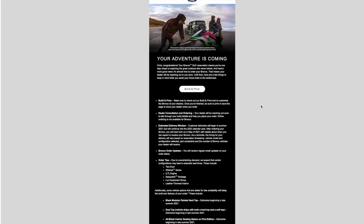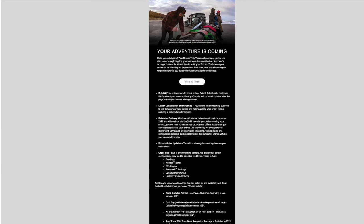So then today I got my email, and it said — your adventure is coming. Congratulations on your new Bronco. You can build for price. The consulting and ordering will be coming from your dealer. Estimated delivery windows will begin in the summer of 2021 and continue until the 2022 calendar year. After ordering your Bronco, you will hear from us in May 2021 with details about when you'll take delivery. So that's about when they're going to start up the manufacturing process — we'll be getting Bronco order updates as we go.